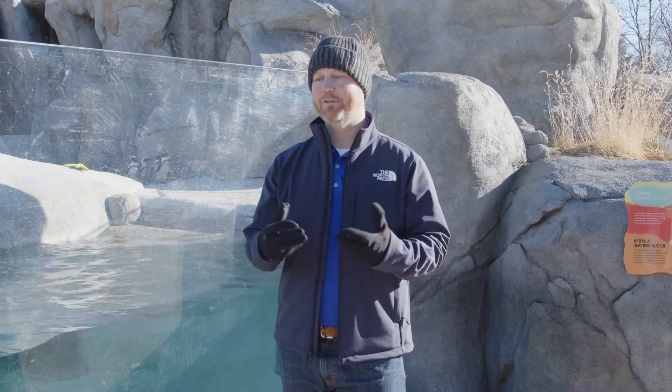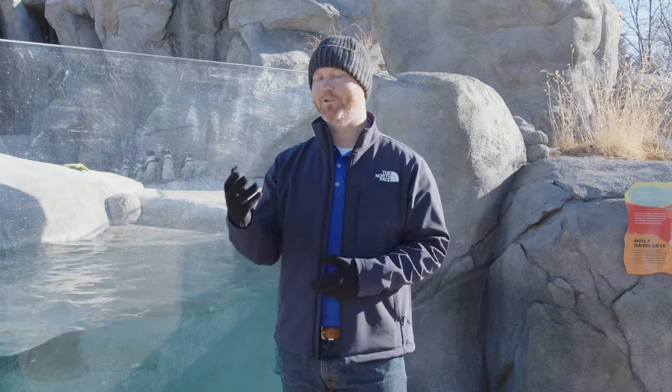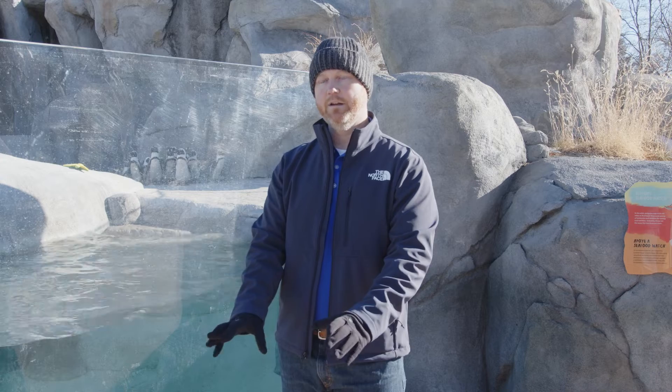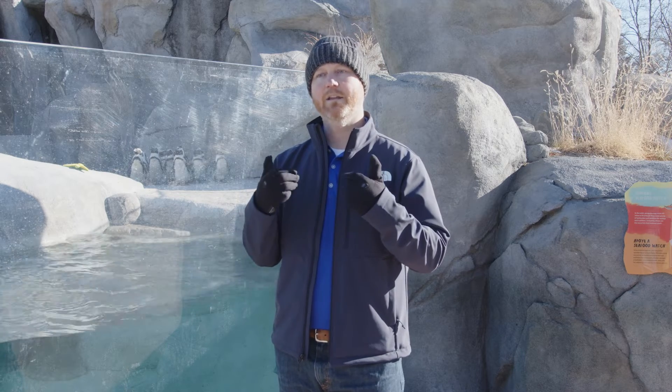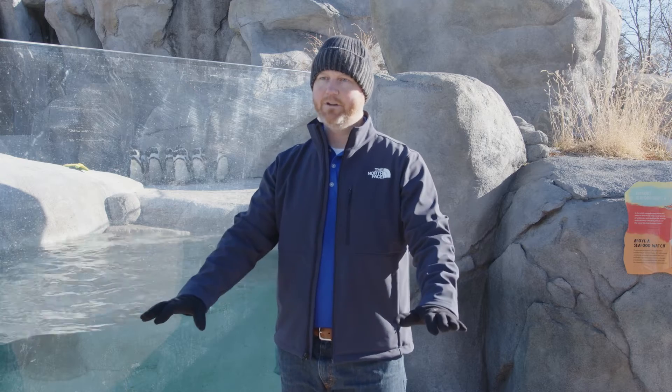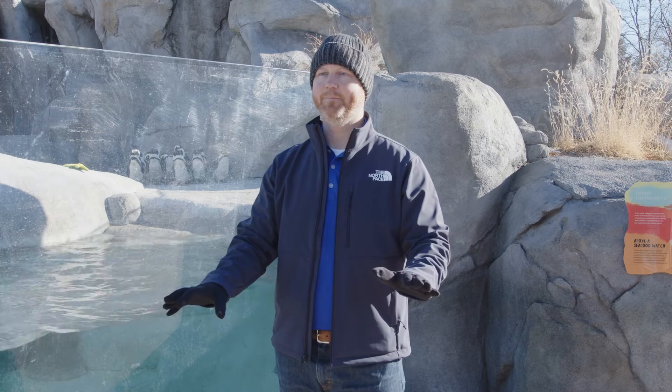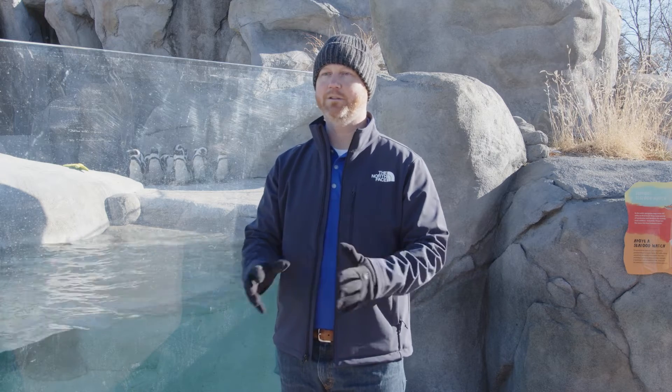Also, minimizing distractions that we might have — there's always something going on, like a cell phone or something we see over here. We want to minimize those distractions and look at what we're walking on. And if we can, wear a backpack with anything that you might have to carry, because having your arms out acts like a counterbalance and makes sure that you're a little more balanced when walking on snow and ice.